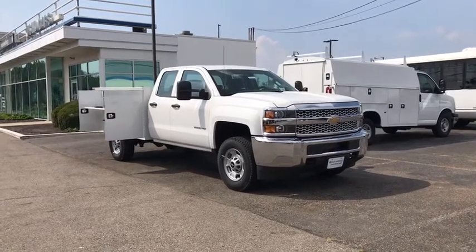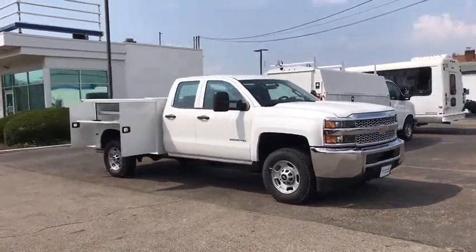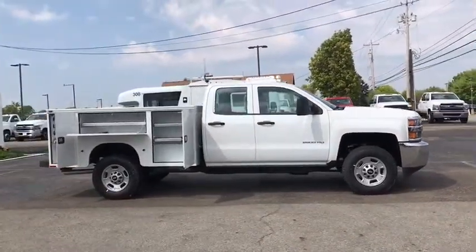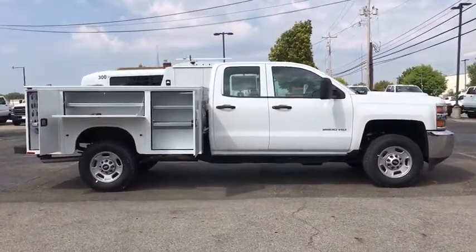Make a great choice today with the 2019 Chevrolet Silverado 2500 HD. This pickup truck pulls unlike any other. Here are some of this vehicle's great options.